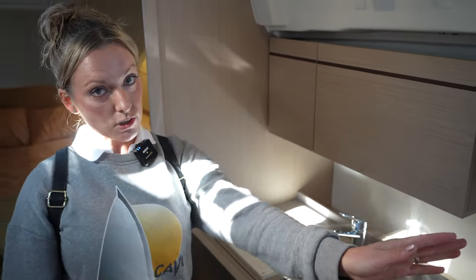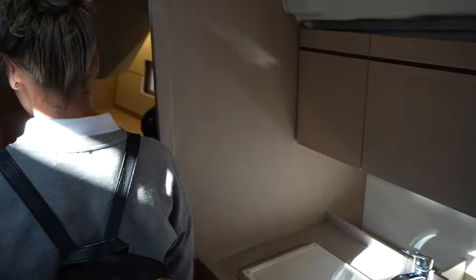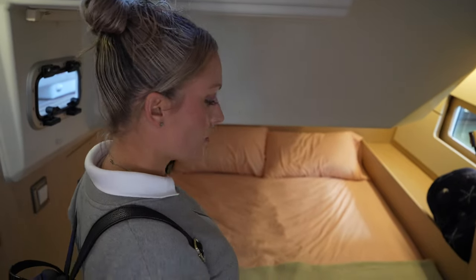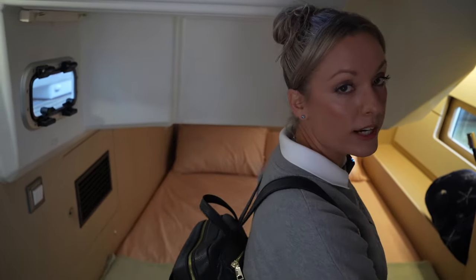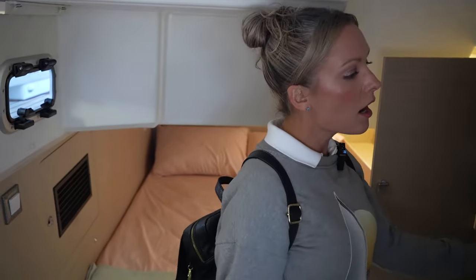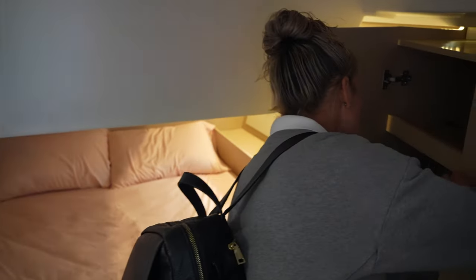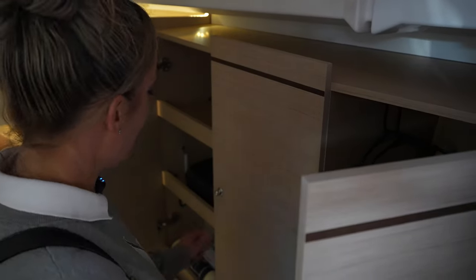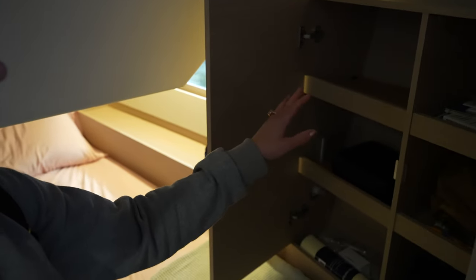These covers can double the counter space, and one side is a cutting board. Lots of storage. And then back here is an aft cabin with a nice rectangular bed — love the rectangular beds on a boat, no crazy sheets. The closet space is impressive — there are shelves in here. This is the guest cabin and they have all this storage space, which is amazing.